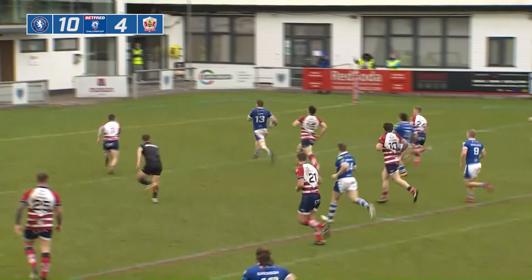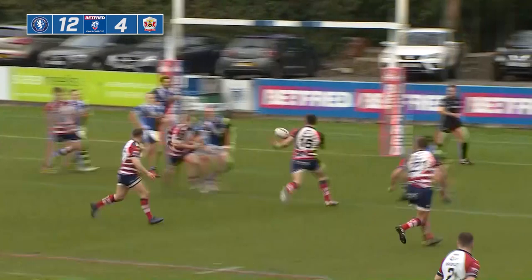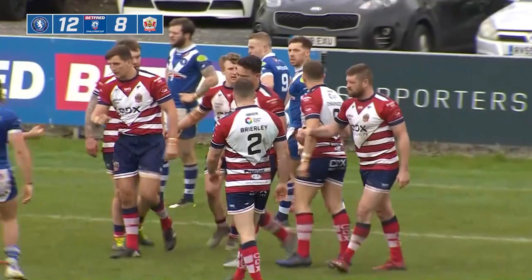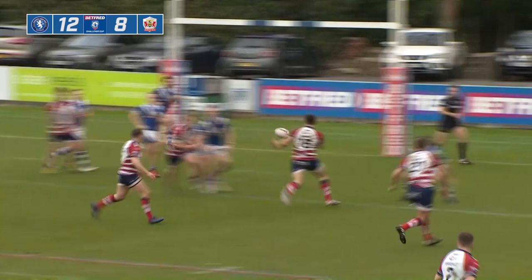There's that out-back option every single time for Oldham. Owen goes flat to Spencer — wrap-around play — Dupre is through! That is sublime work by Oldham. Tyler Dupre just kisses the air as if to say, 'that was sensational.' Oldham strike again: 12 points to eight. I've got to say, I'm glad to see the young lad on the board. He came on the field, saw the gap, hit the line running and got the points — maybe a little biased because he's an Oldham boy, but happy to see him get over.